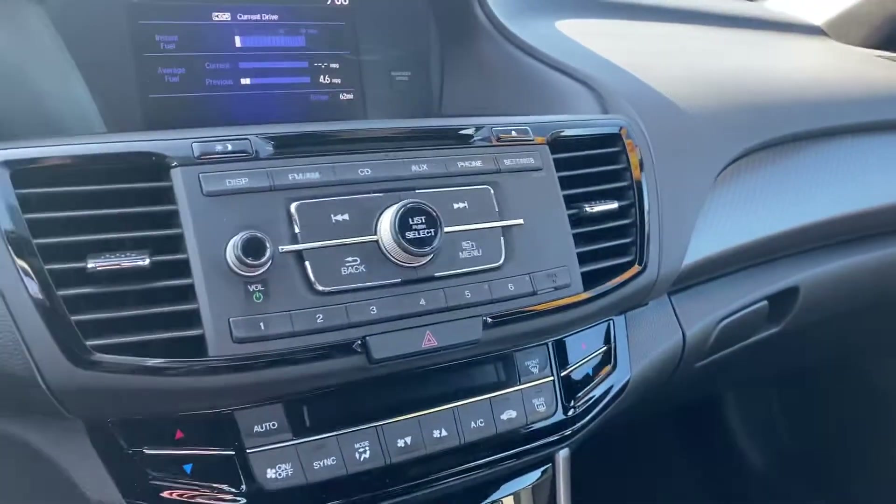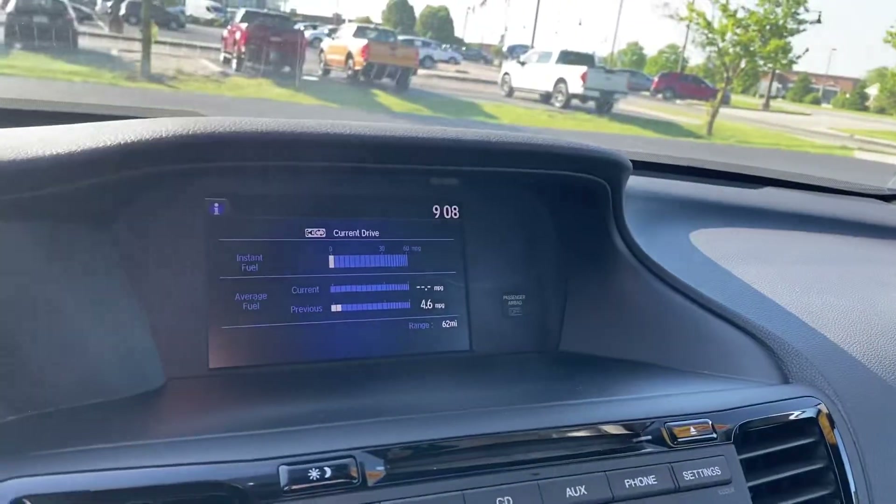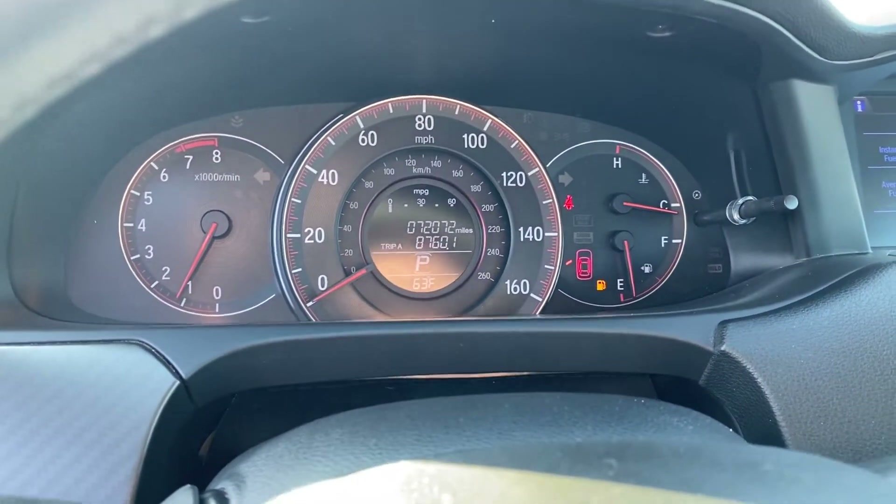Climate controls, radio — you've got a nice little 8-inch screen there. This vehicle only has 72,000 miles.